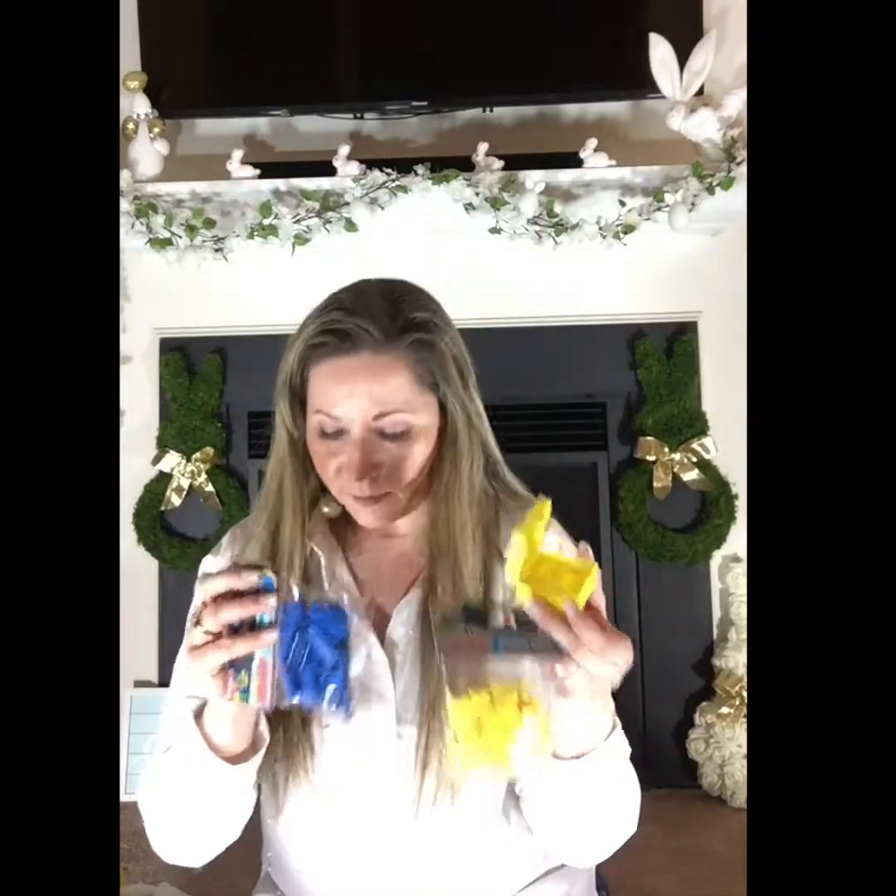I got these containers that look like Lego pieces from the birthday aisle — they come four in a packet and they stick to each other. I also got Lego pieces from the Dollar Tree to open and put inside. There's also a water bottle shaped like a Lego from the Dollar Tree, and a fruit set for pretend play that comes in a basket — also from the Dollar Tree.